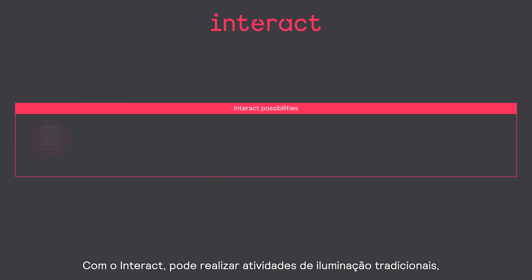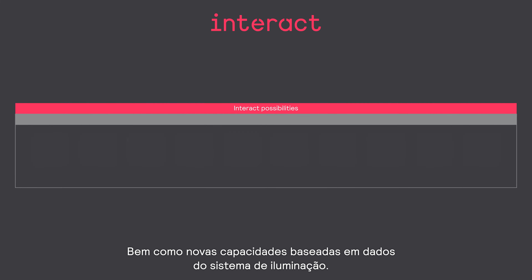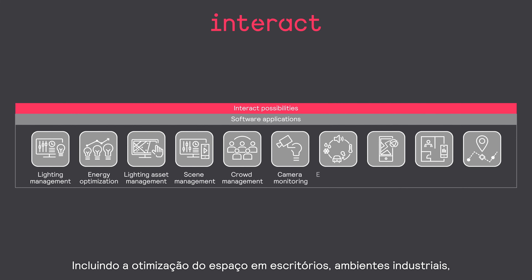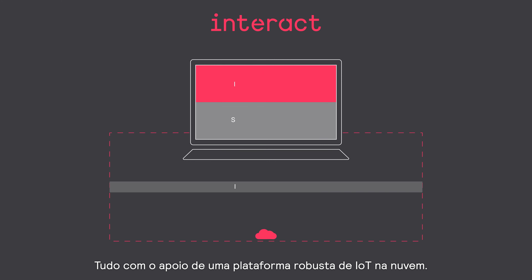With Interact, you can perform traditional lighting activities, such as managing lighting scenes, hardware assets, and energy consumption, as well as new capabilities powered by lighting system data — including space optimization in office and industrial environments, indoor location services in workspaces and retail shops, and environmental monitoring and incident detection on city streets, all supported by a robust cloud-based IoT platform.